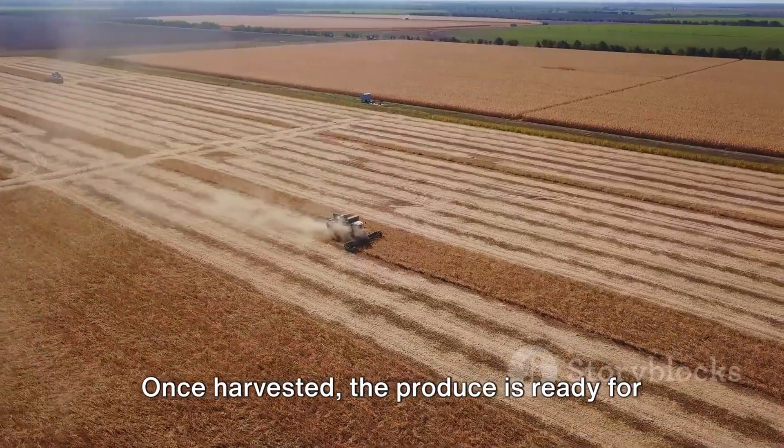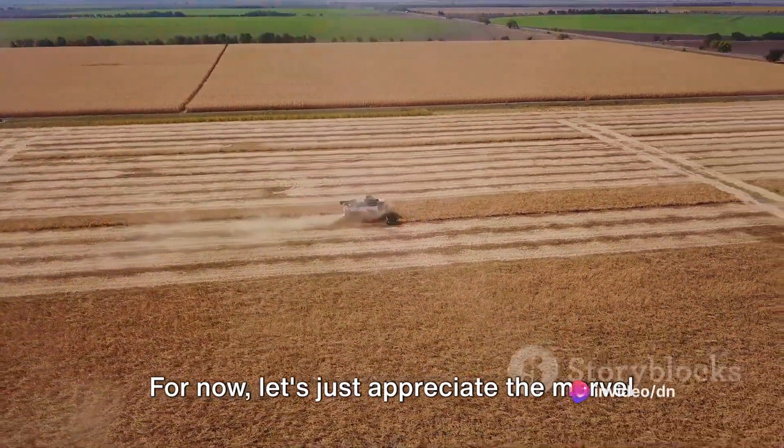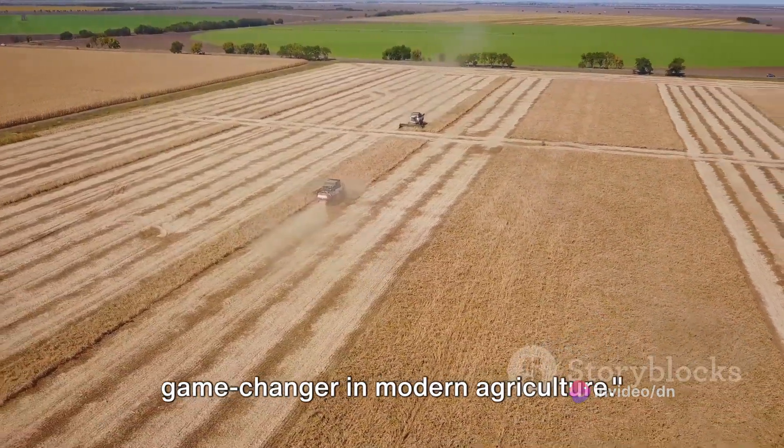Once harvested, the produce is ready for sorting and packaging. Let's appreciate the marvel that is the harvesting robot — a true game-changer in modern agriculture.